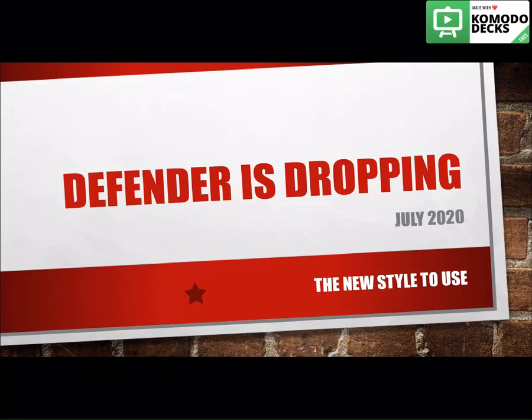Hey guys, it's Carly and welcome to the fourth video in the new video series that I'm doing. Today we're going to take a break from the SmartStrand presentations and I'm going to give you guys a heads up that one of our really popular products in our Aladdin commercial line called Defender is dropping in July of 2020.